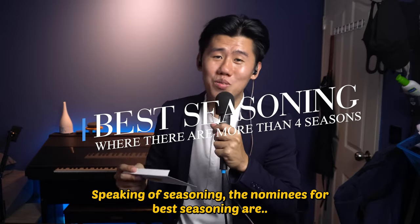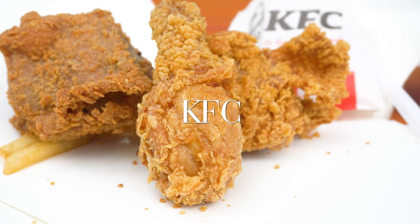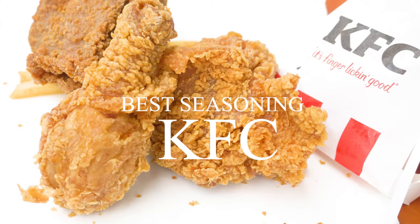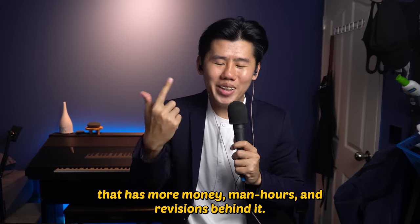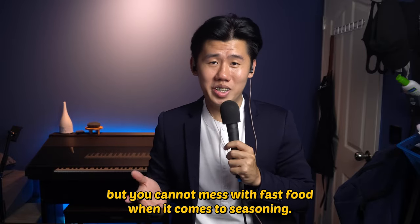Although it had a mild seasoning profile, the juiciness is undeniable. Speaking of seasoning, the nominees for best seasoning are Yardbird, Jollibee, and KFC. Winner of the best seasoned chicken goes to KFC. KFC does a lot wrong, but the Colonel's recipe is legendary. There is probably no fried chicken recipe in the world that has more money, man hours, and revisions behind it. You cannot mess with fast food when it comes to seasoning.